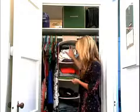The other thing that I love about this is that it breaks up the closet. I have all of my dresses and blouses on one side, all of my folded stuff in the middle, and then all of my pants and jackets on the other side.